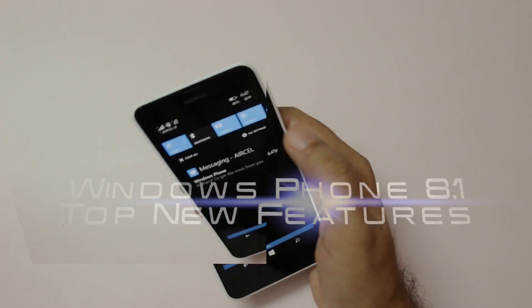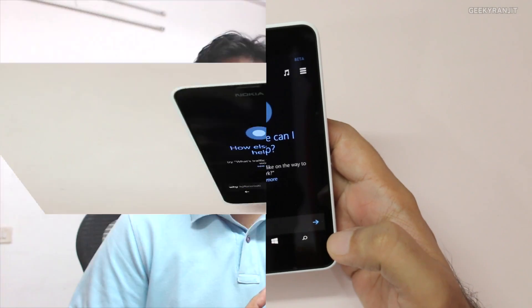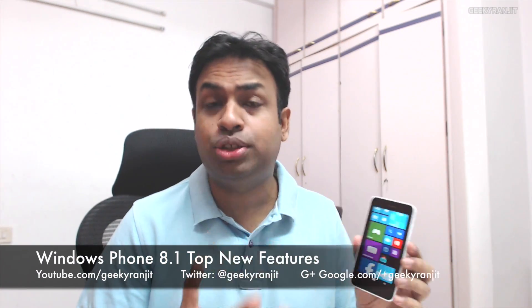Hey there, in this video I'm going to share the top 10 new features that I feel are a huge improvement in Windows Phone 8.1. This is Ranjit and I have this Lumia 630 which comes pre-installed with Windows Phone 8.1. Windows 8.1 is a huge improvement over Windows Phone 8 and I'm going to share the top 10 features.